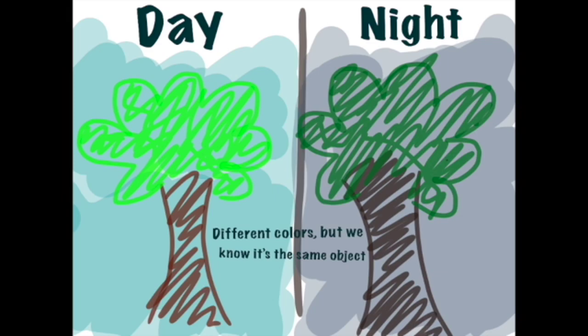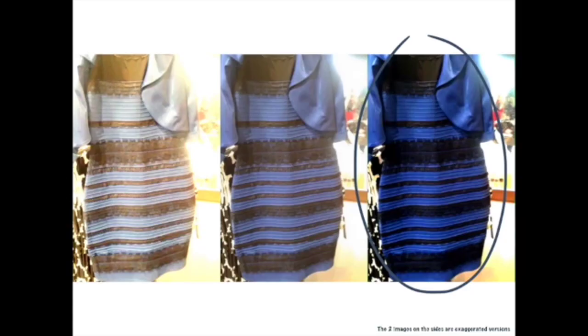Then how did others see it as blue and black? People who saw it as blue and black perceived the lighting to be more orange tinted, and the overall lighting to be darker, causing the colors to appear different compared to what others saw associating the background with brighter light. They associated the blue tint of the picture to the dress, rather than to the lighting.